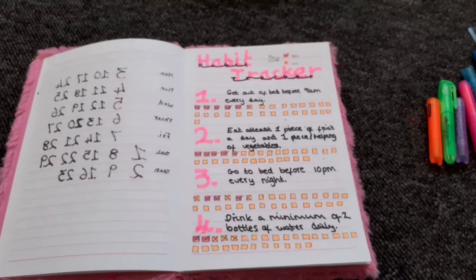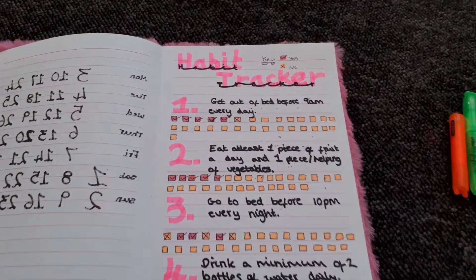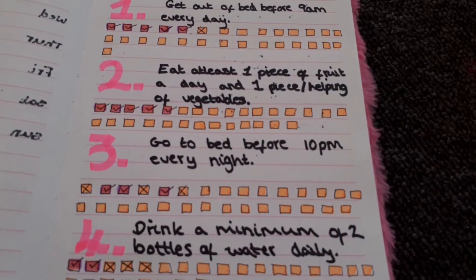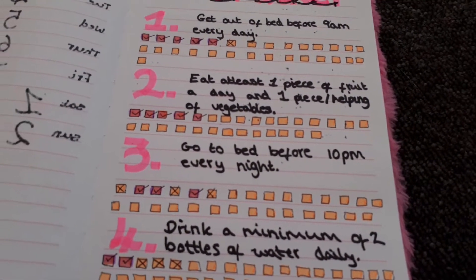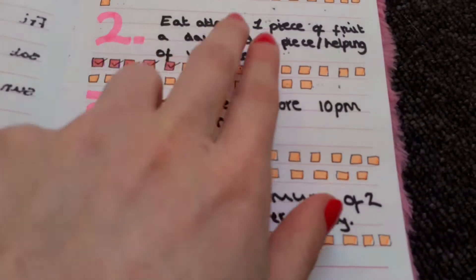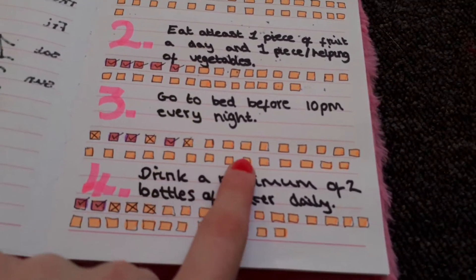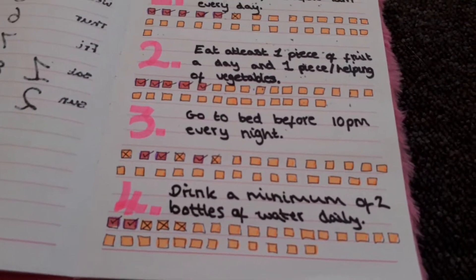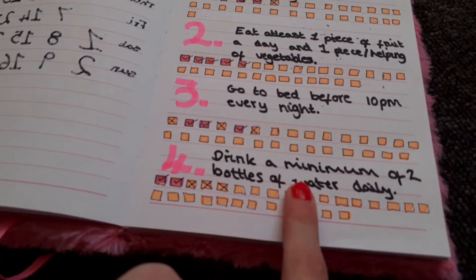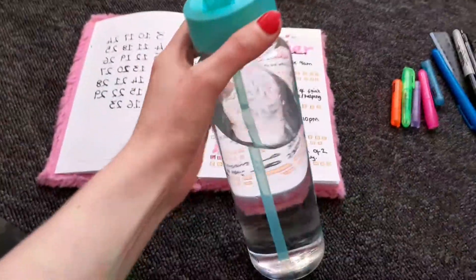These are my habits that I want to get good at. I want to wake up before 9 a.m., eat at least one piece of fruit and veg — so that's like a two-in-one sort of thing — go to bed before 10 p.m. because lately I've been going to bed about midnight, and then drink two bottles of water daily. I've actually got my bottle of water with me now.